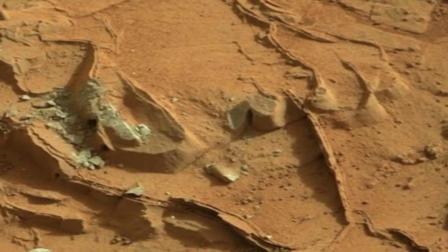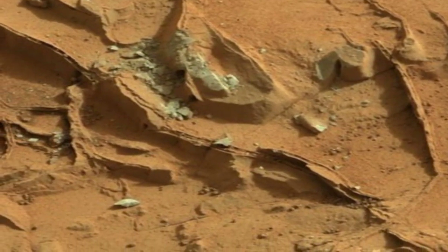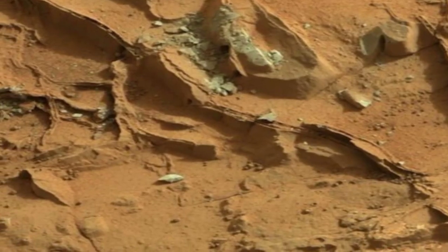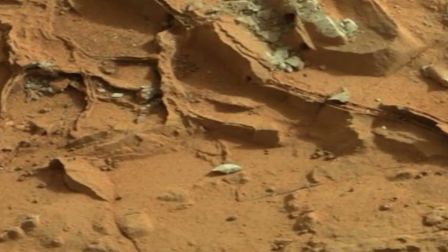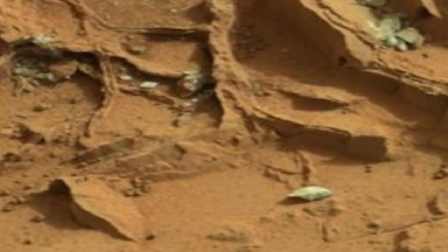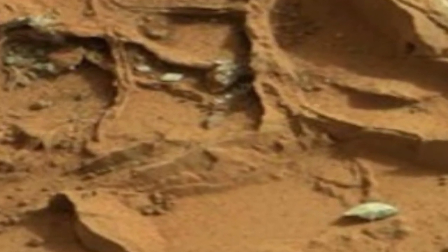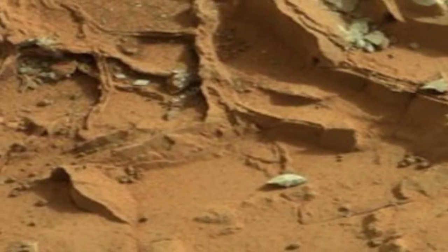The cameras assist in route planning and hazard avoidance. Mars has been a target for future human exploration and colonization. Organizations like NASA and private companies like SpaceX have ambitious plans for crewed missions to Mars in the coming decades.